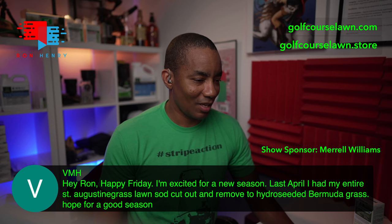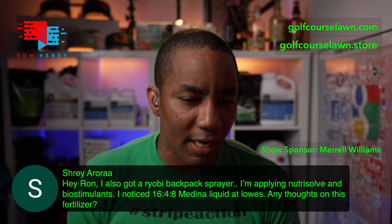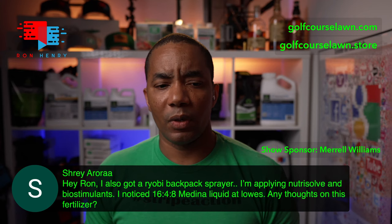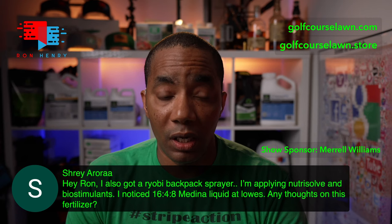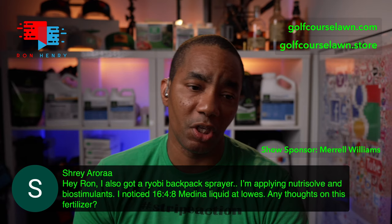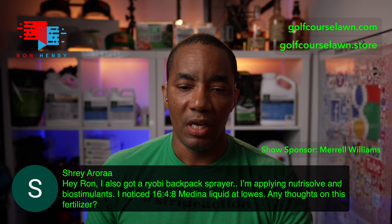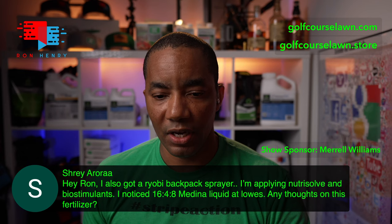Next up is Sherry. She says: Hey Ron, I got a Ryobi backpack sprayer. I am applying NutriSolve and biosimilants. I noticed a 16-4-8 Medina liquid at Lowe's — any thoughts on this fertilizer? I can't offer any feedback on that one — I've never used it, never even heard of it until right now. The makeup looks pretty good for most grass types assuming you need phosphorus in your lawn. If you want to give it a shot, go for it, but I can't really comment on it because I've never used that product. Keep me posted on how it does if you go that route.